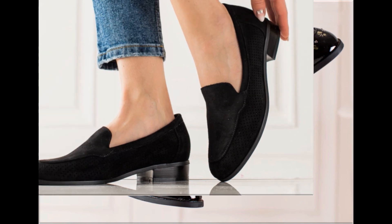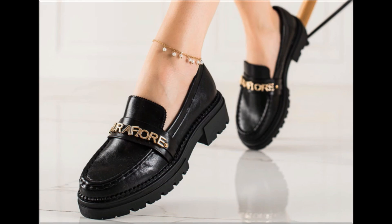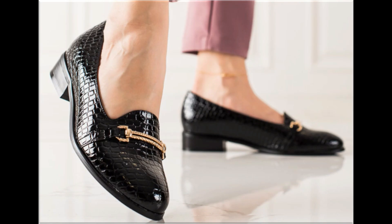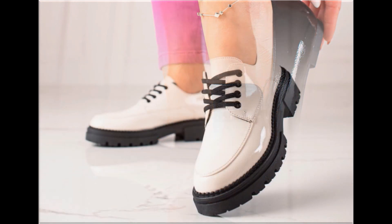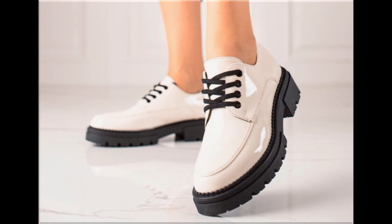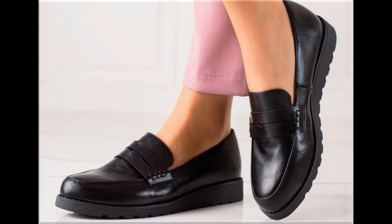If you are new here, please subscribe to Fashion for All by Rahat channel for more videos. If you want to ask something regarding this collection or suggest what designs you want to see more of, you can use the comment section for this purpose. This is the only way to connect with me and show your presence. I always appreciate your comments and try my level best to reply.